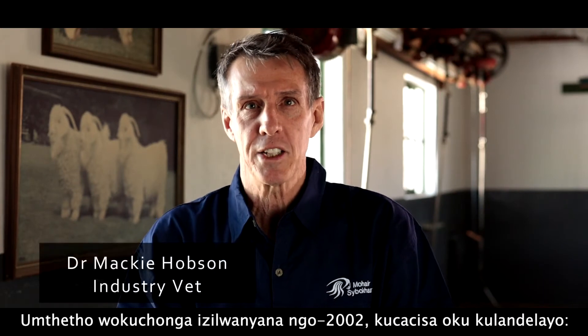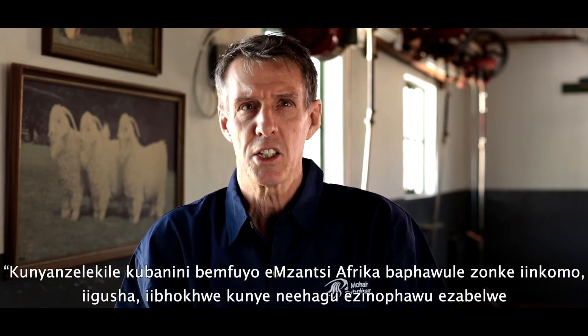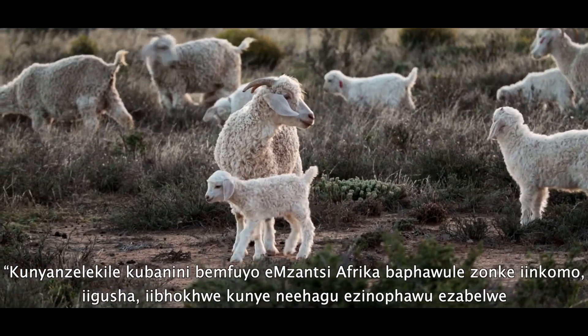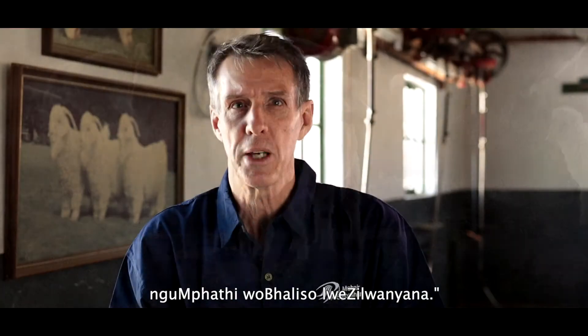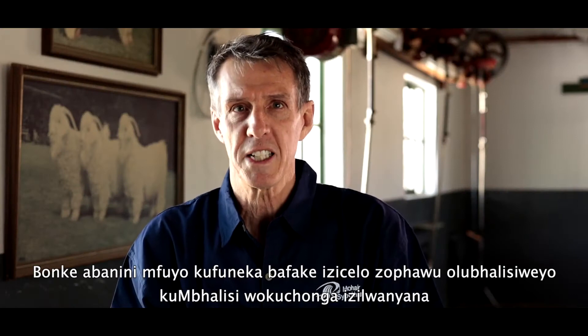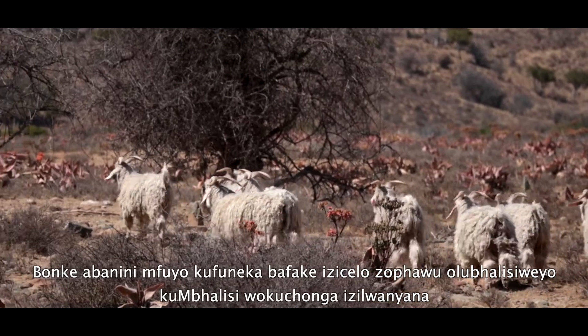The Animal Identification Act of 2002 stipulates the following. It is compulsory for livestock owners in South Africa to mark all cattle, sheep, goats and pigs with a mark allocated by the Registrar of Animal Identification. All livestock owners must apply for a registered identification mark with the Registrar of Animal Identification.